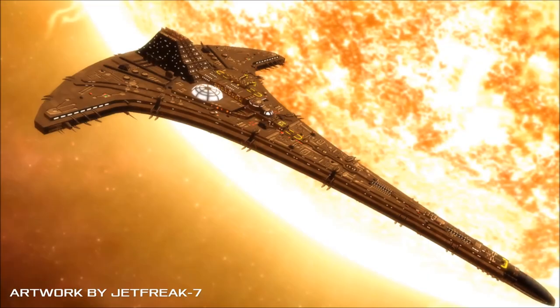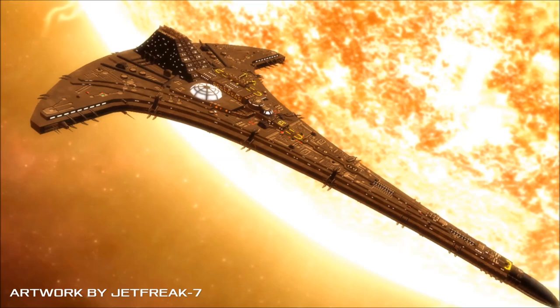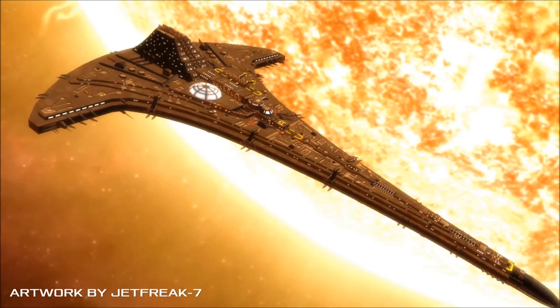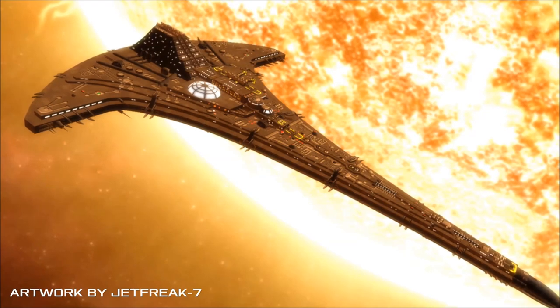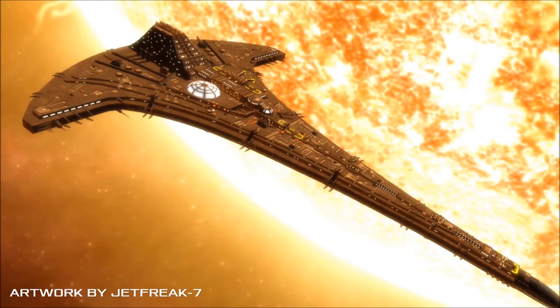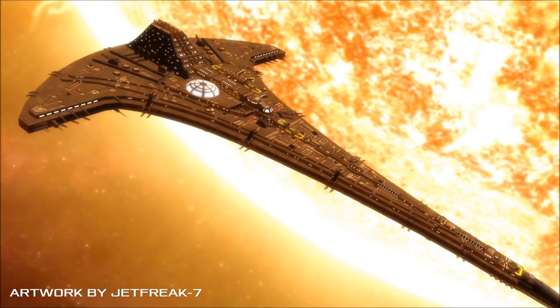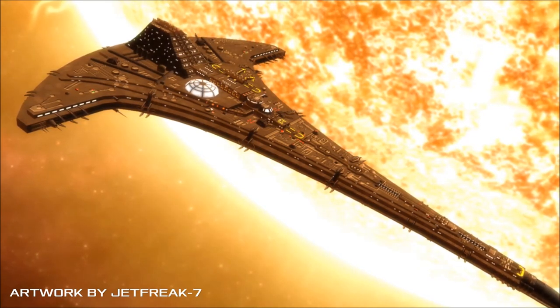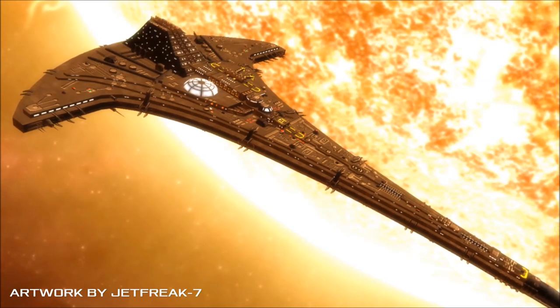Constructed by the Ancients over 50 million years before the rise of the Tauri, Destiny is a huge and incredibly sophisticated starship, capable of operating over a practically limitless range. Using vast quantities of energy harvested from the surface of main-sequence stars, the vessel travels through and between dozens of galaxies, traversing hundreds of millions of light-years in a voyage across the universe itself.